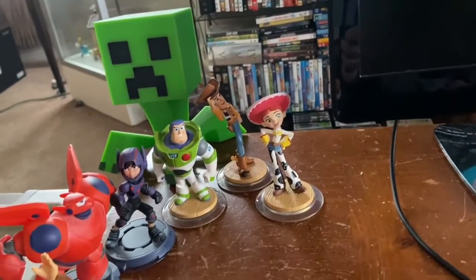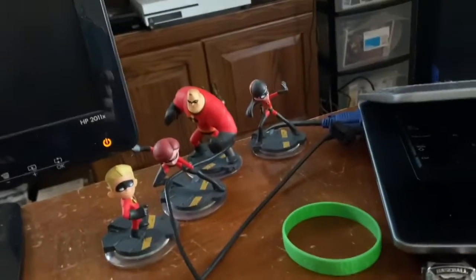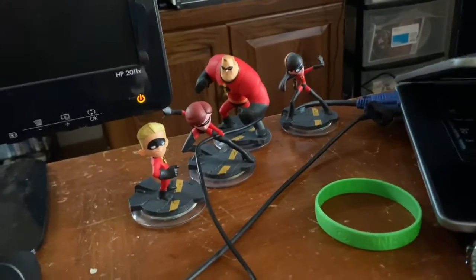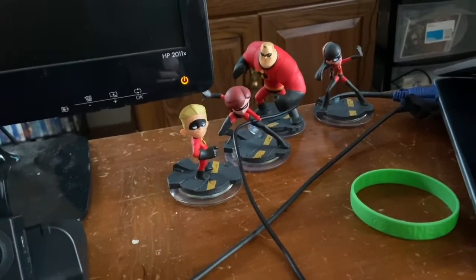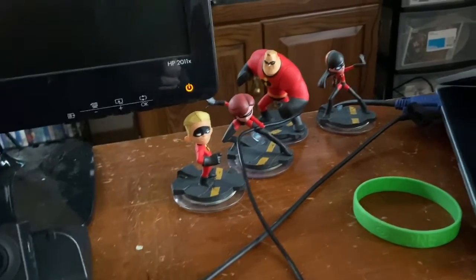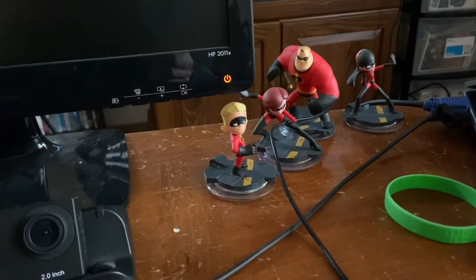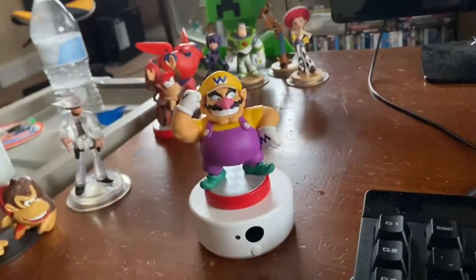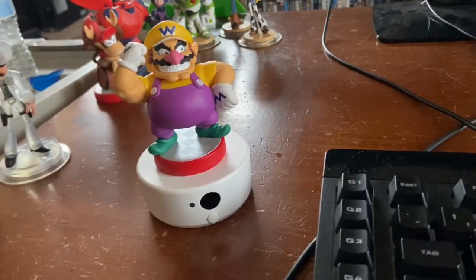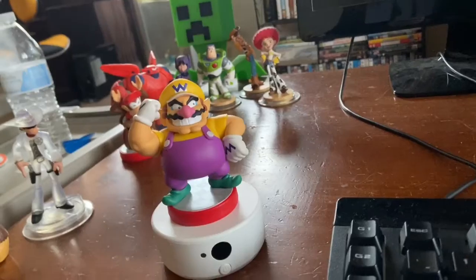I have amiibos and also Disney Infinity figures — Baymax, Buzz, Woody, Jesse, then all the Incredibles. I was so happy when I finally got Violet so I had the whole family. Mr. Incredible comes with the bundle, but I had to beg my mom for Violet — after a long back and forth, I finally got it. Anyway, you probably got tired of that by now, so I'll see you guys in the next one!